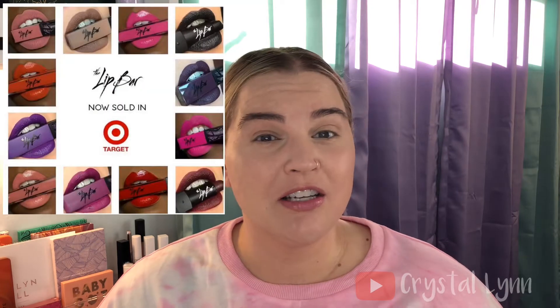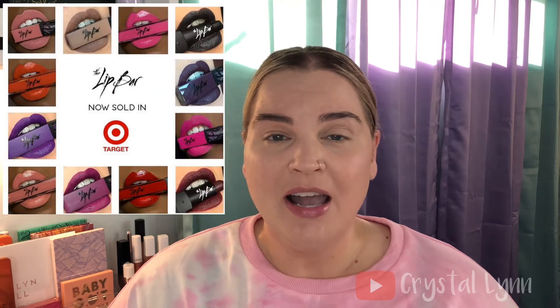They went on Shark Tank with a bunch of very colorful lipsticks and were given some criticism, but they took that and ran with it. Now they have a brick-and-mortar store in Detroit and some of their products are in Target stores nationwide.